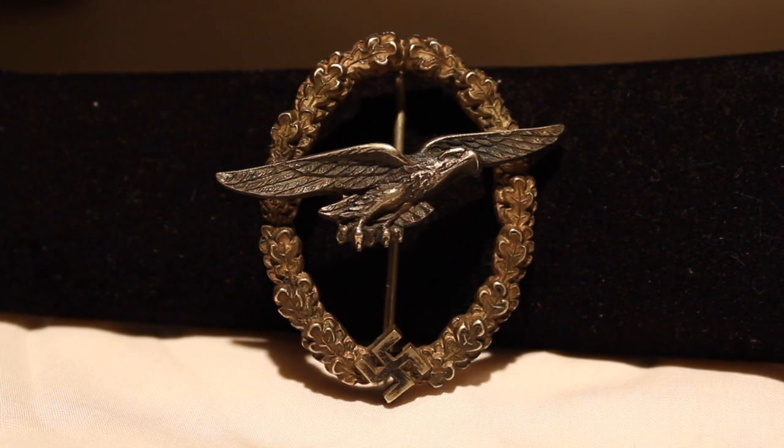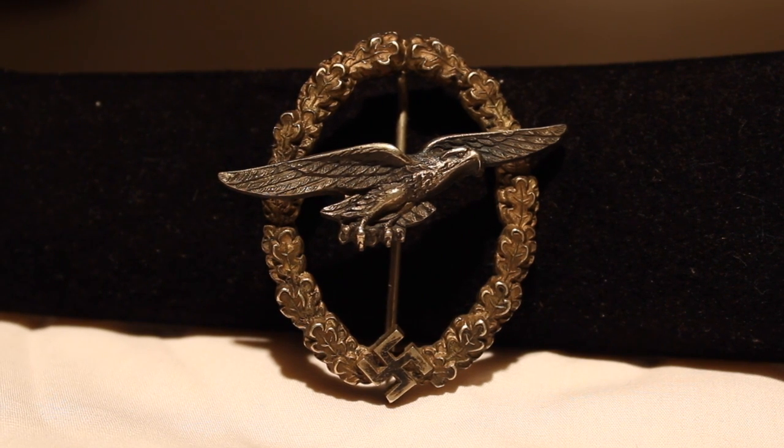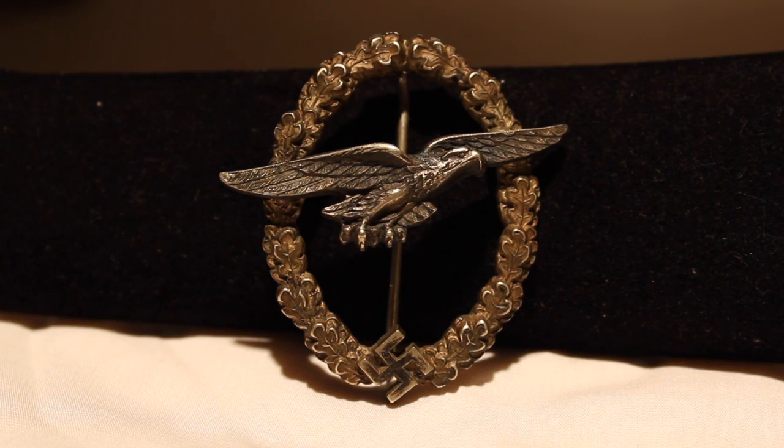Here we have a nice glider pilot badge by the C.E. Yonker company. There were only a few companies that made this rare badge, which was awarded to those glider pilots who completed their training. The glider pilots, active around 1940 and 1941, played a crucial role landing behind enemy lines.